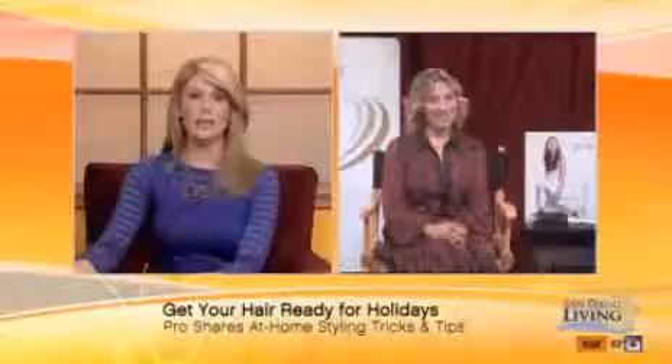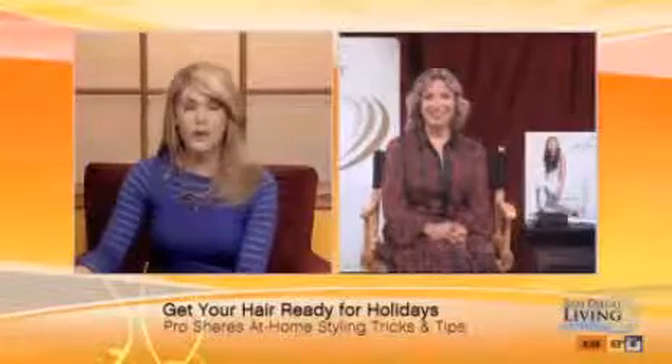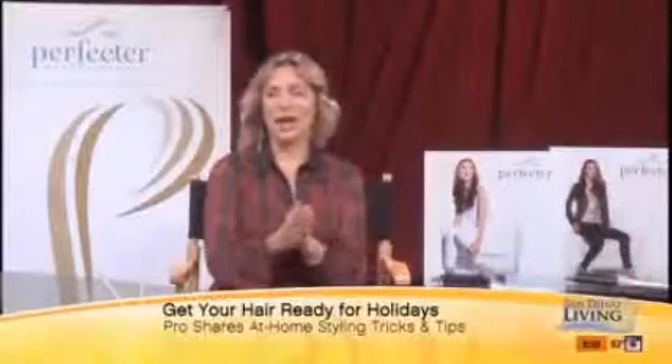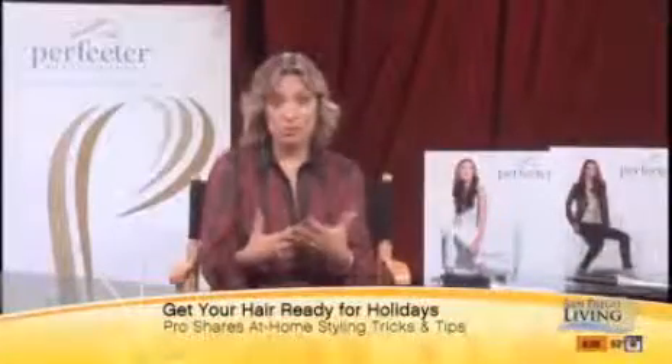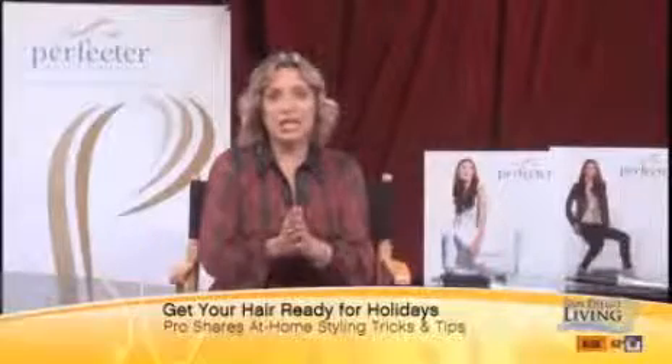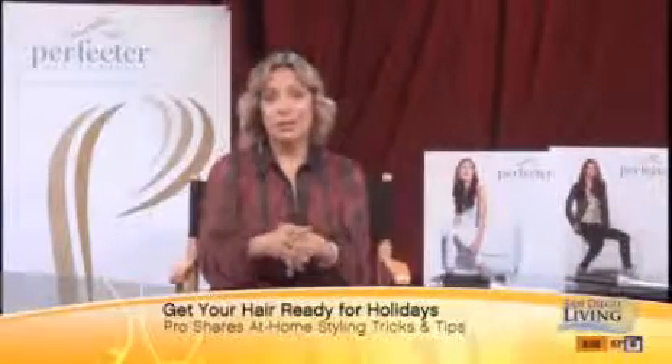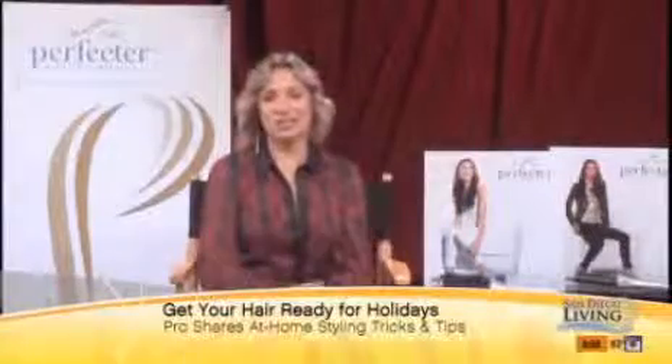A lot of folks wonder how in the world do you get your hair to look like a celebrity's hair without paying for a professional to do it. That's why I created the Perfector. My clients say, 'Maria, I love the way you do my hair, but I can't see you every day — how do I get to look like this?' So I really did create this to make it easy for you to style your hair. If you can brush your hair, you can use the Perfector. It eliminates so many styling tools because you can make your hair straight, wavy, or curly, or just get volume and body on top. It doesn't matter what texture or length your hair is — you can use the Perfector.